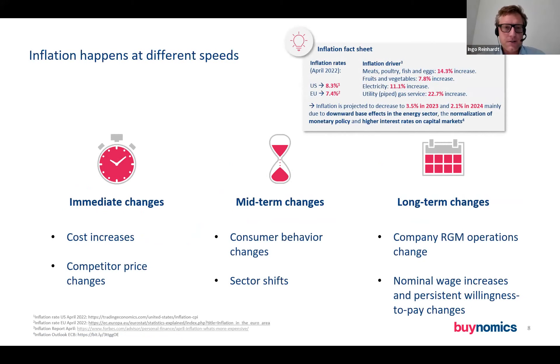Let's do this with the case of inflation, starting essentially with the diagnosis part. In our experience, inflation isn't just one number — it's not just the 8% inflation in the U.S. or 7% in the European Union. As it is relevant for pricing, inflation happens in different stages. You typically have the immediate effects: cost increases that are higher in some areas, with some raw materials increasing much stronger than others. So you have cost increases that can be highly different across different product categories. As a result of that, you might have competitor price changes.